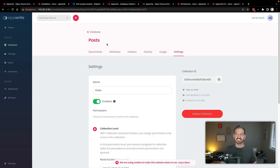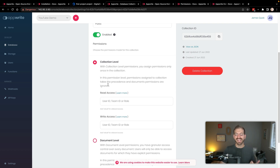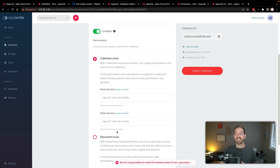Now let's talk about the permissions section, which is reason number three: a robust user and permission system. In the settings tab for a collection, you can set permissions at both the collection level and the document level. This is really powerful because you can define who has access to what on an individual document basis. For example, you might give yourself access only to the posts collection, while super admins have access to everything. That same granular control applies at the document level as well.